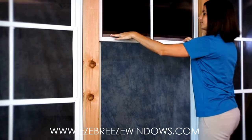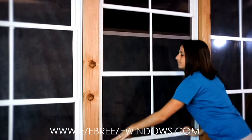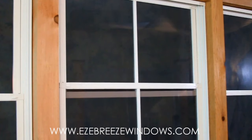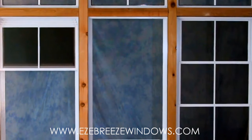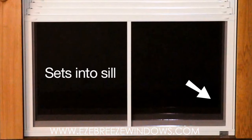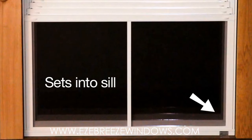To return the vents into the closed position, pull the bottom-most vent in a downward motion to engage the vent interlocks. Vent 1 will engage with vent 2 and vent 2 will engage with vent 3, pulling all vents down into the closed position. Vent 1 will set into the sill of the unit when the vents are closed correctly.